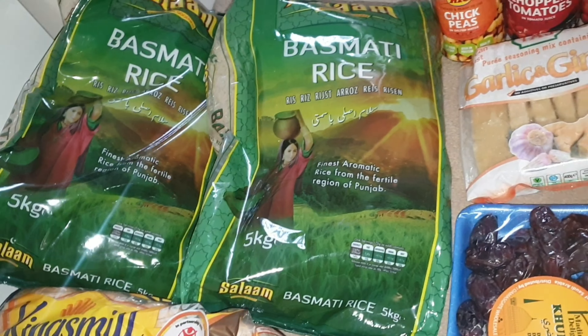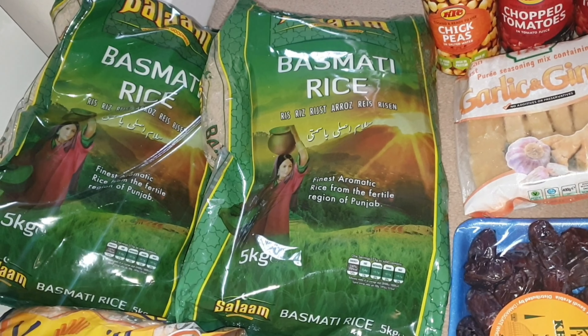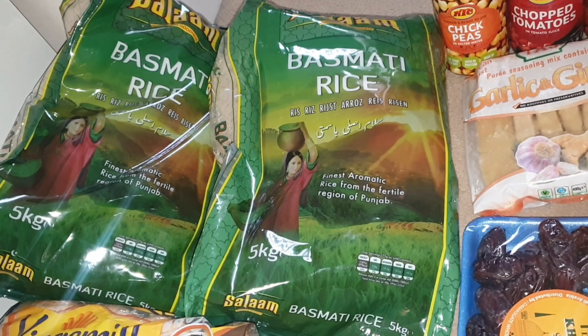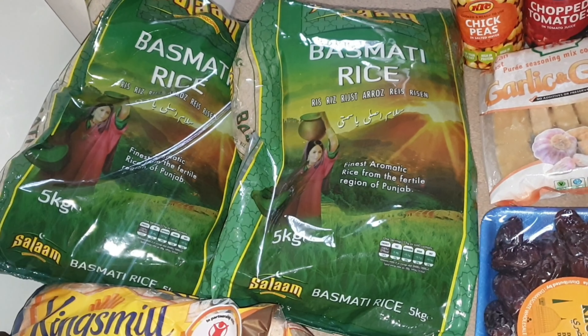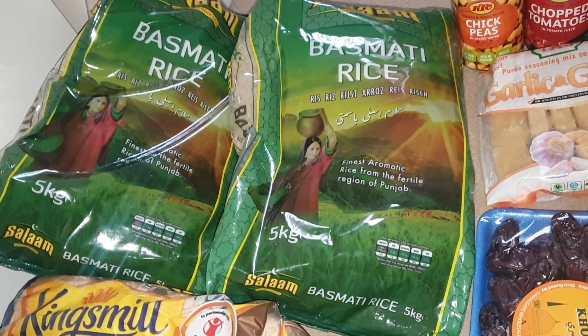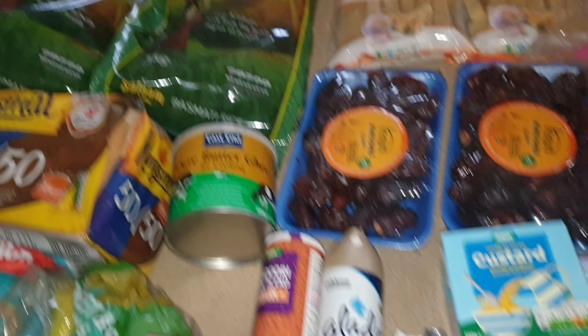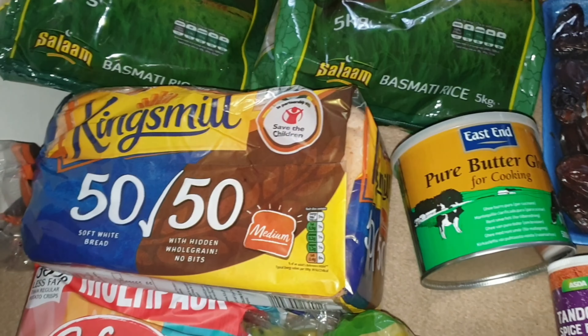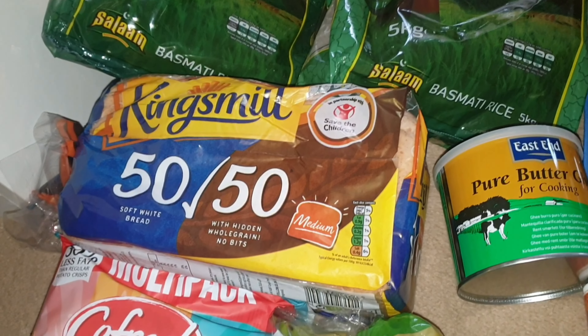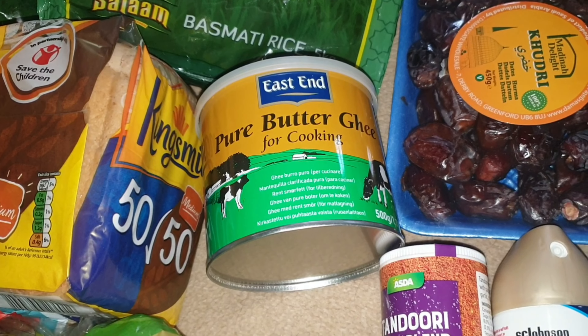I've got two bags of rice — they were 75p each but on offer at 55p each. There are a few different types of rice on offer and I just chose these two. Next to those is a loaf of bread — I always try to get the 50/50. And then I've got this pure butter ghee; I do make my own with butter but every now and again I'll buy a ready-made one.